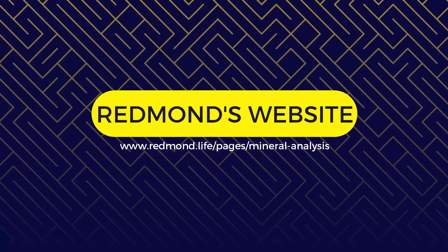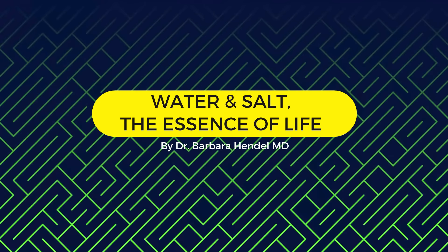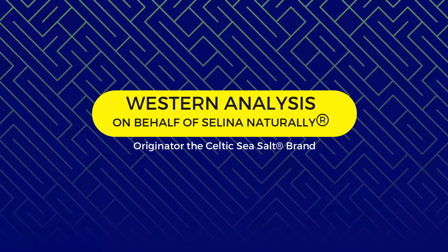Next is the mineral comparison. The Redmond's Real Salt spectral analysis was retrieved from the official Redmond's website, with values based on a 1.4 gram serving. The Himalayan Pink Salt spectral analysis was retrieved from the book 'Water and Salt: The Essence of Life' by Dr. Barbara Hendel, M.D., based on a 1 gram serving. The Celtic Sea Salt spectral analysis was performed by Western Analysis Incorporated for the Grain and Salt Society — today known as Selina Naturally, the originator of the Celtic Sea Salt brand — based on a 1.3 gram serving. To make the comparison an even playing field, I made mathematical adjustments so that each salt reflects the same serving size of 1.5 grams. Remember, these are trace elements — salt is not supposed to be a source of daily recommended allowances.